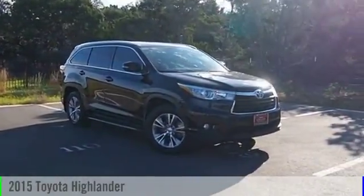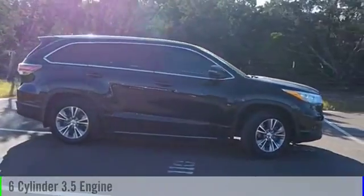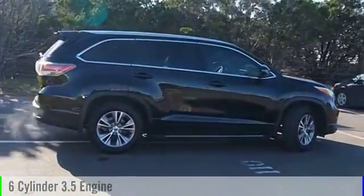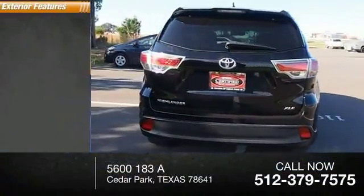2015 Highlander. This vehicle is powered by a front-wheel drive, six-cylinder, 3.5-liter engine, and comes with an automatic transmission. This vehicle has less than 55,000 miles.